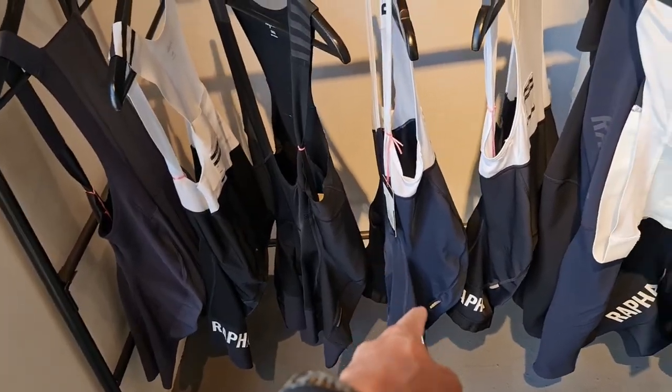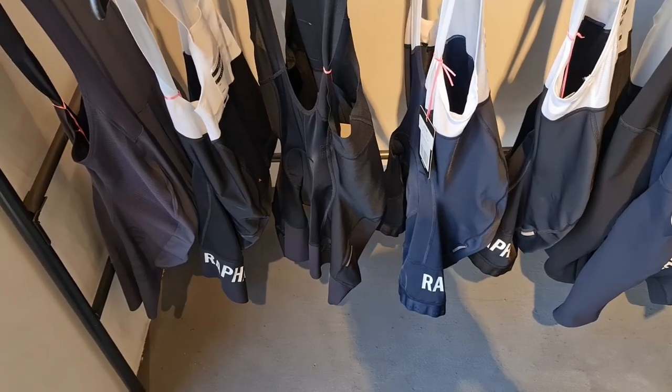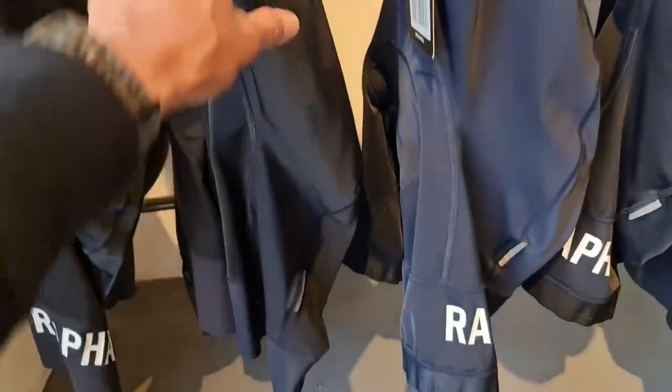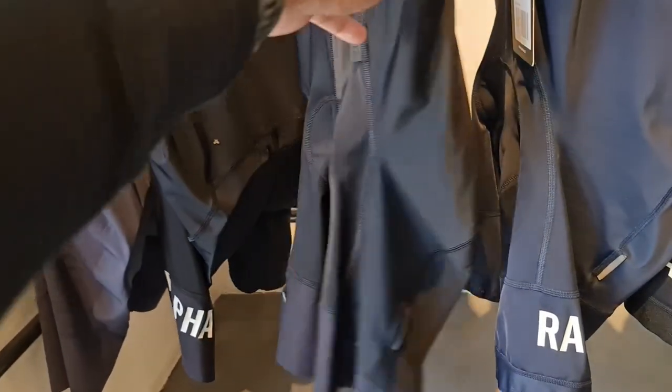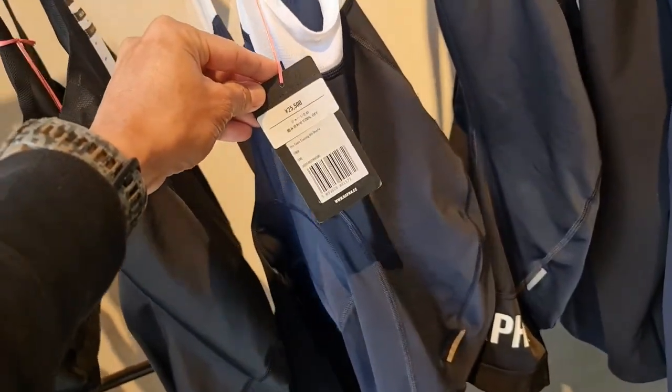We got these ones — these are more expensive than the core bib shorts, of course. And 12,000 pesos.